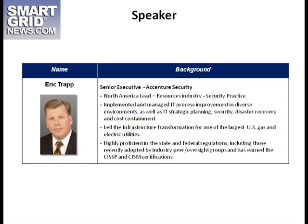Eric is the North America Lead for the Security Practice. He's led many important IT projects and initiatives, including an infrastructure transformation for one of America's largest gas and electric utilities. He's an acknowledged authority in the field. Eric, would you get us started?